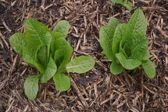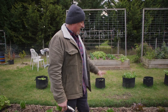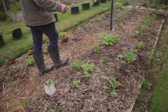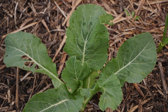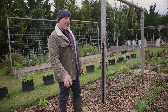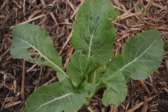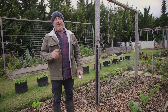Look at these lettuces — they're growing a lot quicker, a lot healthier, not a single hole in them. That tells us the Brix level is pretty high, at least 12 if not higher. I'd like to think they're higher than that because I'm going to be eating them and I want the nutritional density to be through the roof — that's the whole point of growing your own veggies.